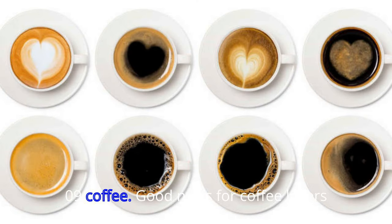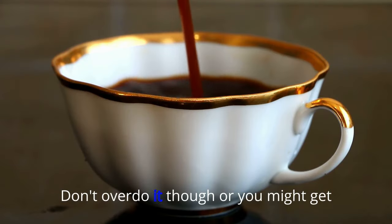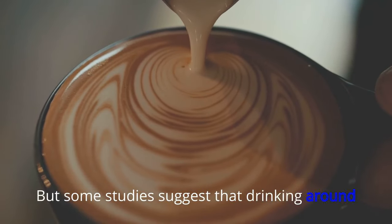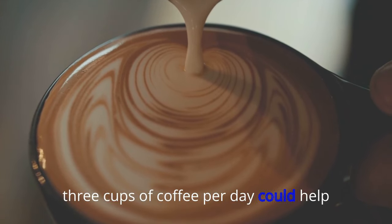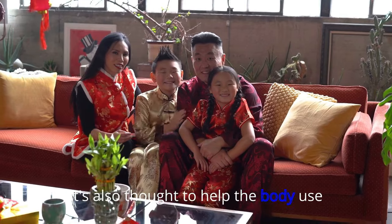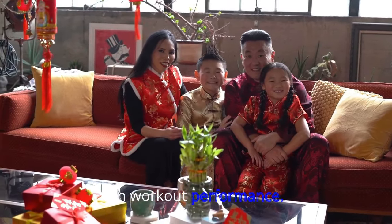09. Coffee. Good news for coffee lovers — studies show that the caffeine found in your morning cup of java could boost metabolic rate. Don't overdo it, though, or you might get the jitters. But some studies suggest that drinking around three cups of coffee per day could help burn an extra 100 calories per day. It's also thought to help the body use fat as energy, and can have a positive impact on workout performance.